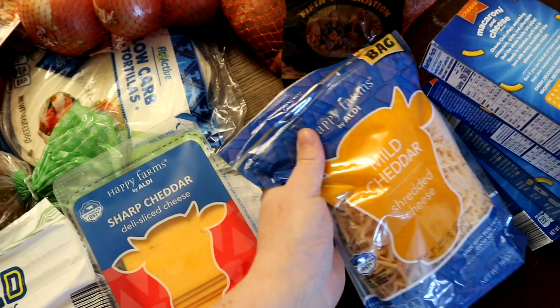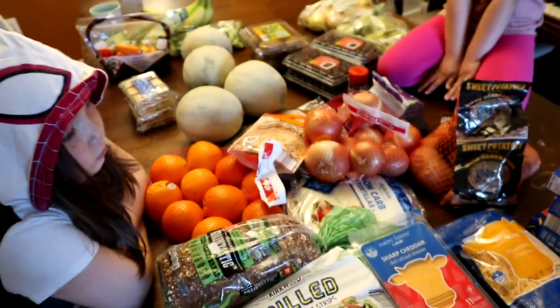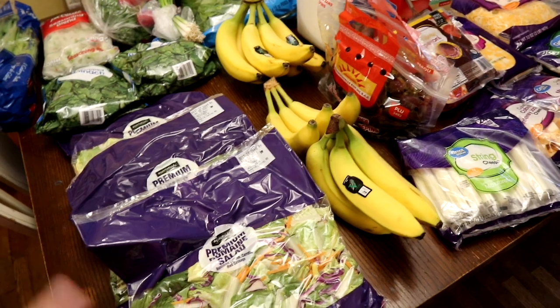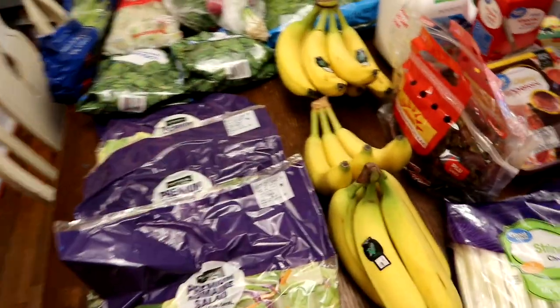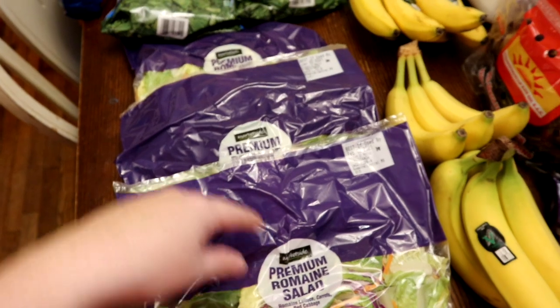We also got a pound of shredded cheese and four boxes of mac and cheese - and that is everything from Aldi! Now here is my Walmart haul. There were a few things I needed that I couldn't get from Aldi. Some of this I could have gotten from Aldi, but that's how the cookies crumbled. We have been going through the salad - I don't even know if this will be enough.